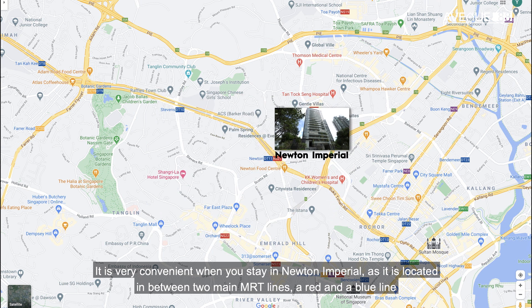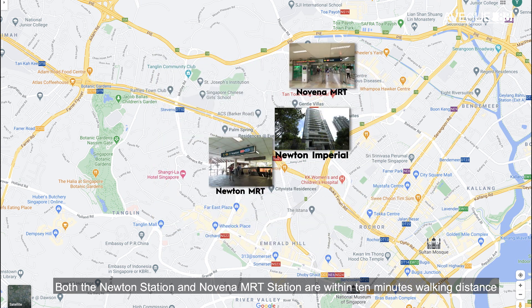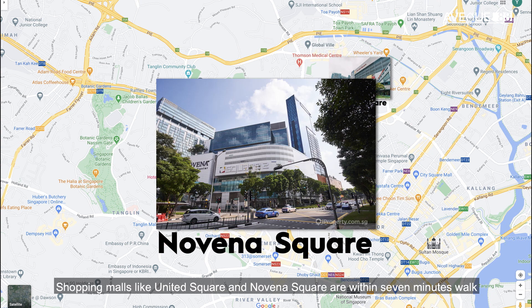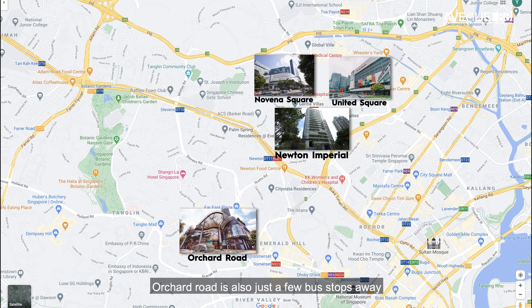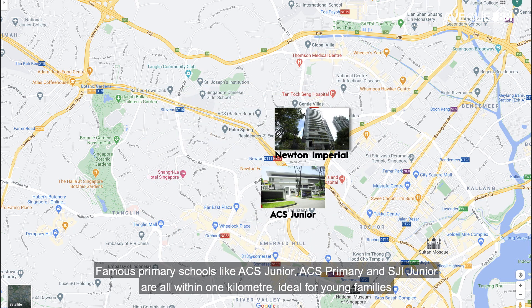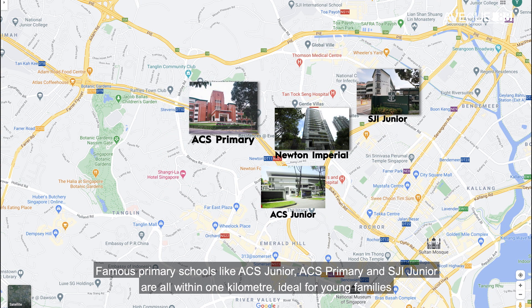It is very convenient when you stay in Newton Imperial, as it is located in between two main MRT lines — the red and the blue lines — and both Newton station and Novena MRT station are within 10 minutes walking distance. Shopping malls like United Square and Novena Square are within 7 minutes walk. Orchard Road is also just a few bus stops away. Famous primary schools like ACS Junior, ACS Primary, and SJI Junior are all within 1km — ideal for young families.